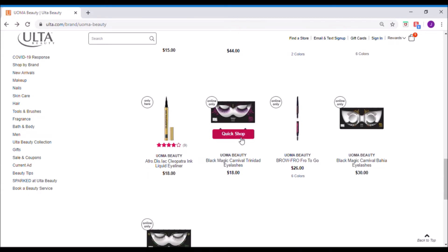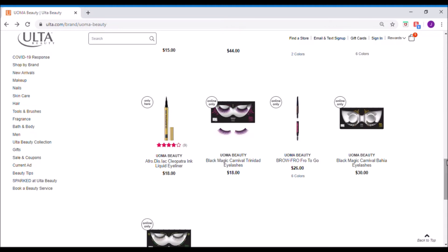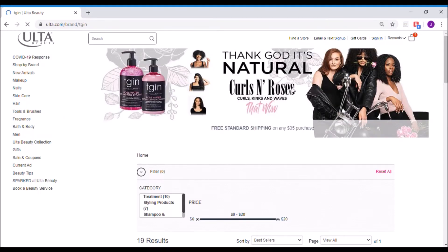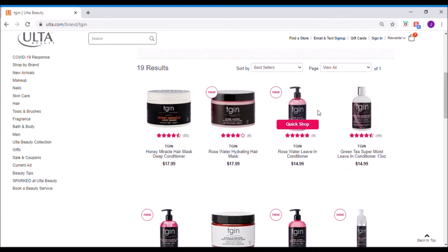Whoa, look at those eyelashes — they have pink tips, purple tips, that's interesting. Not something I'm particularly looking for for everyday use, but it's got a glitter band. Let's go to — is it called TGIN? Thank God it's natural. I like the look of this packaging. Ooh, rose water — I love rose water. That's like exactly where I am in life.